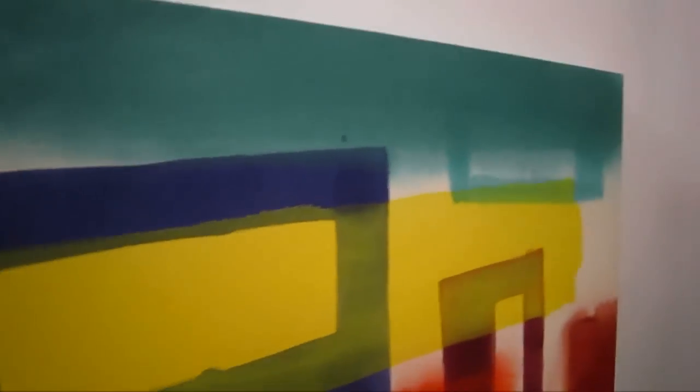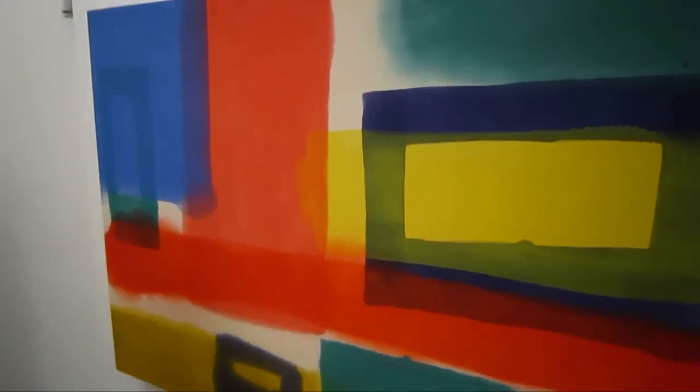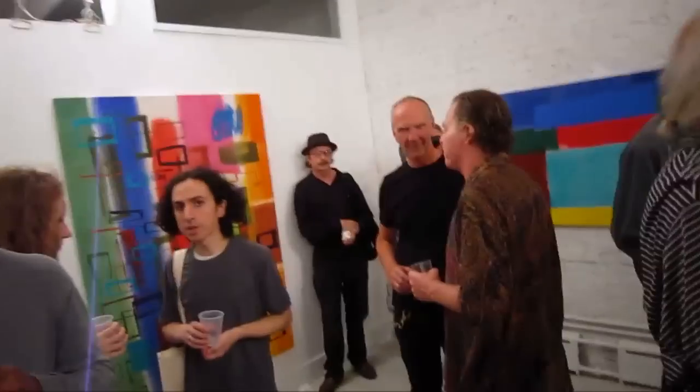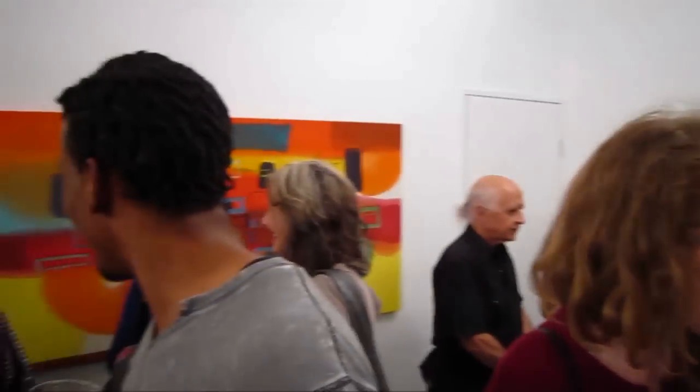This piece is titled 'Square Noise.' It's great that Richard is getting this show because he's the guy responsible for Sideshow Gallery. He's kind of laid off the painting for several years because he's been spending all of his time promoting other artists.